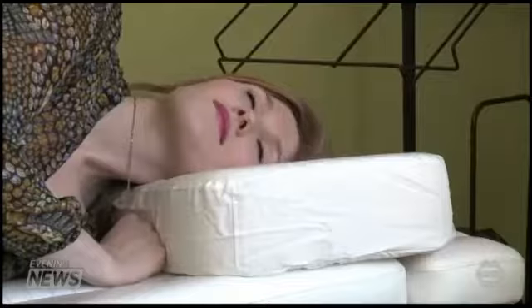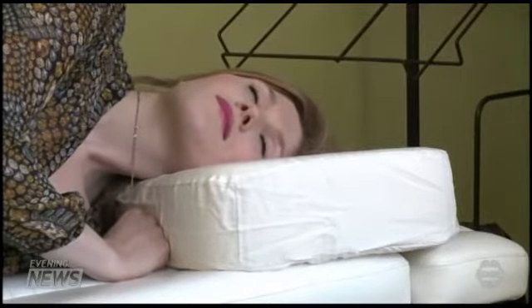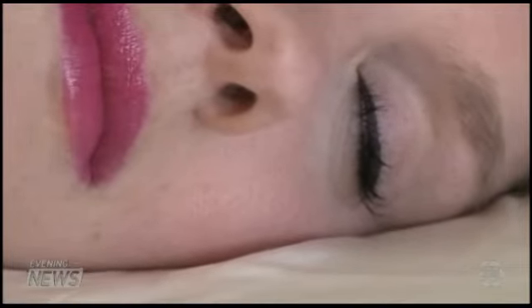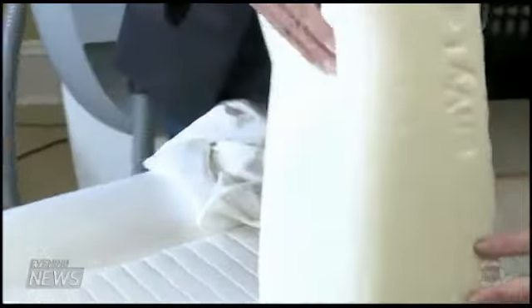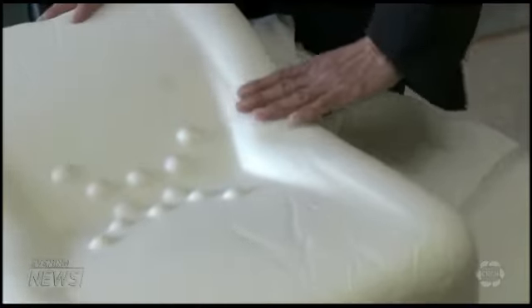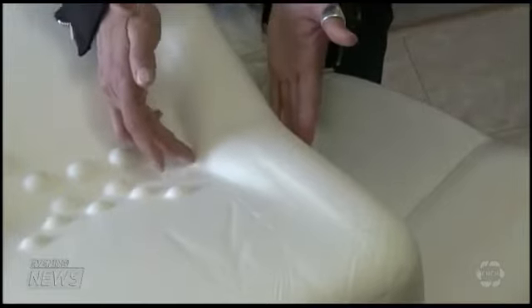The Envy Pillow encourages you to sleep on your back, but if you are a side sleeper, it lifts your face away from the surface. It's a dual-purpose product, also designed to align your spine. People may buy it for the vanity part, but they end up loving it because it's helped them with migraines, headaches, or neck pain. The V-shaped design is meant to support your neck and keep you wrinkle-free.